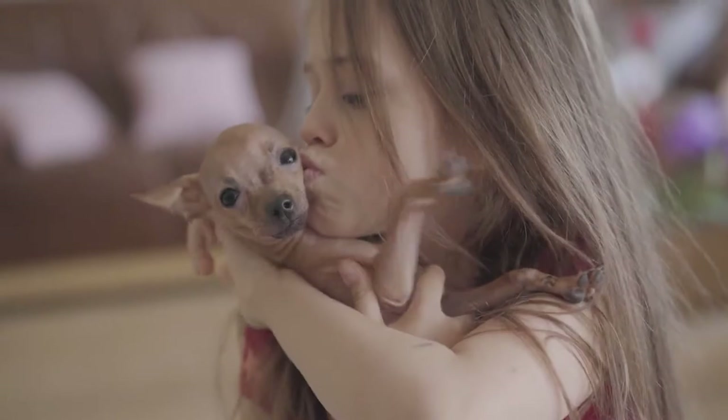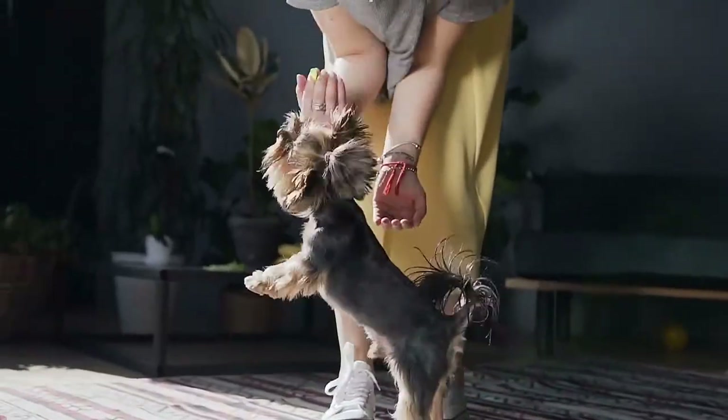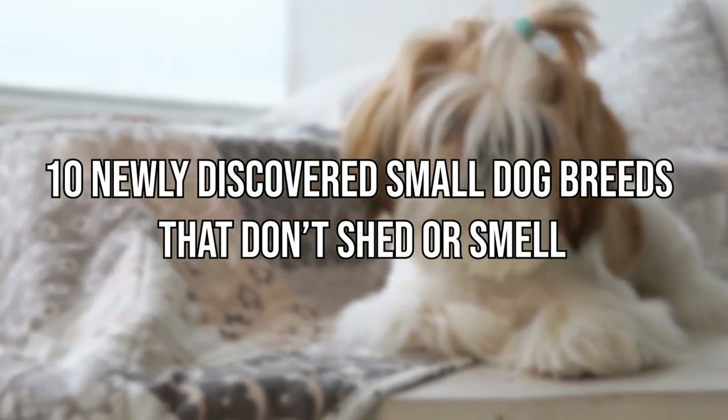With proper grooming, as well as pet-safe sunscreen for hairless breeds, you'll have a fast friend that's loyal, playful, and quick to fit in with your family and lifestyle. Today, we will tell you about 10 newly discovered small dog breeds that don't shed or smell.